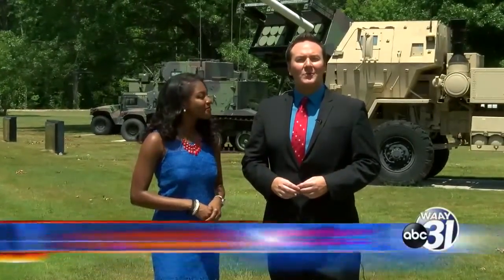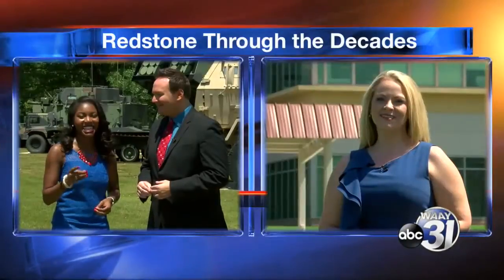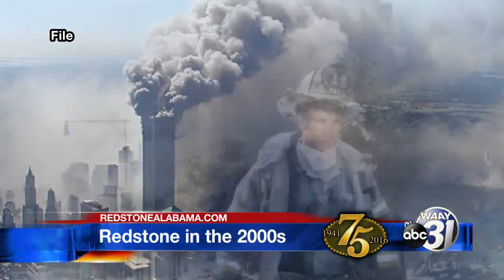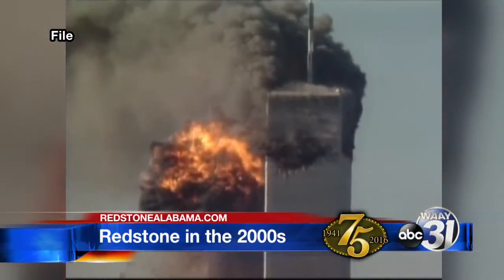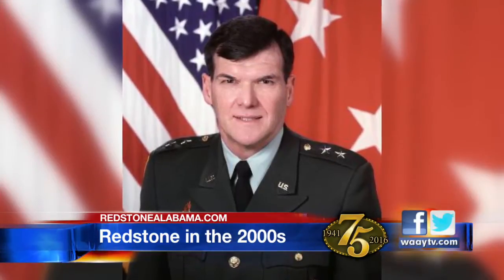Welcome back to Redstone Through the Decades. The last 15 years or so have been jam-packed here on Redstone Arsenal with new technology, new projects, and new dreams. It was a new millennium and change was in the air. New buildings had gone up, and new Team Redstone teammates had relocated to Huntsville. All was well, at least for a while. I'll always remember 9/11 — someone mentioned that a plane had hit the World Trade Center, we turned on the TV in the office, and we were watching when the next plane hit. The senior commander and commander of the Aviation Missile Command at that time was Major General Larry Dodgen — it was his first day on the job.